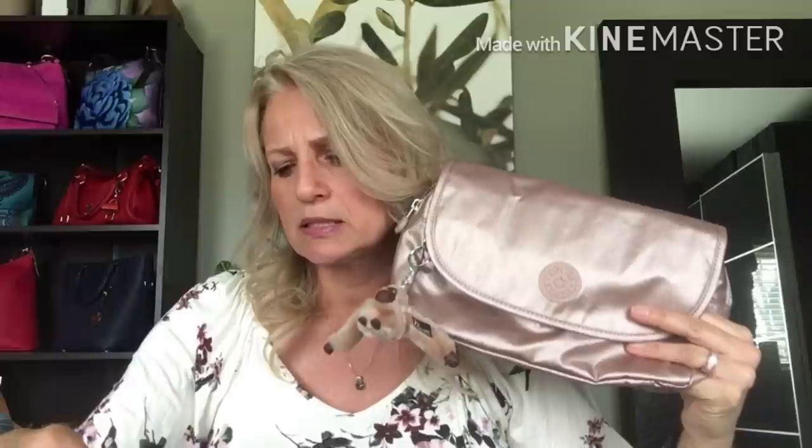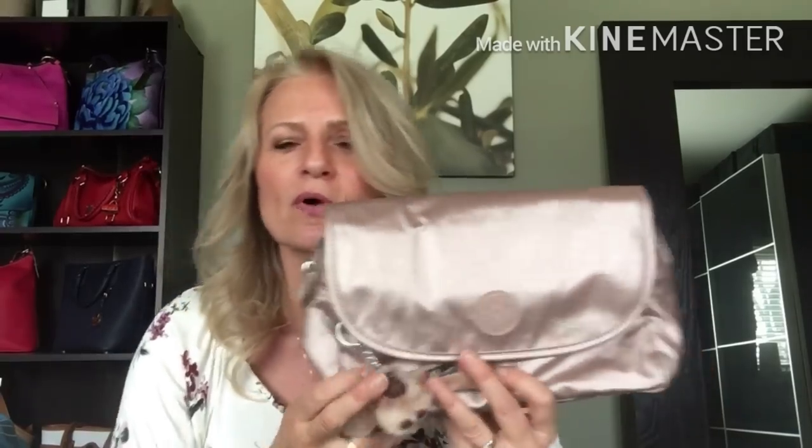It is the Kipling Dolores travel case clutch, and I believe it's available in three colors on QVC: gold metallic, rose gold metallic which is this one, and blue metallic — I think it's called scuba blue or something like that. It's really pretty. I have another Kipling accessory in that blue color, a longer pouch style, but I wanted to try out this rose gold so I went ahead and got it in this.